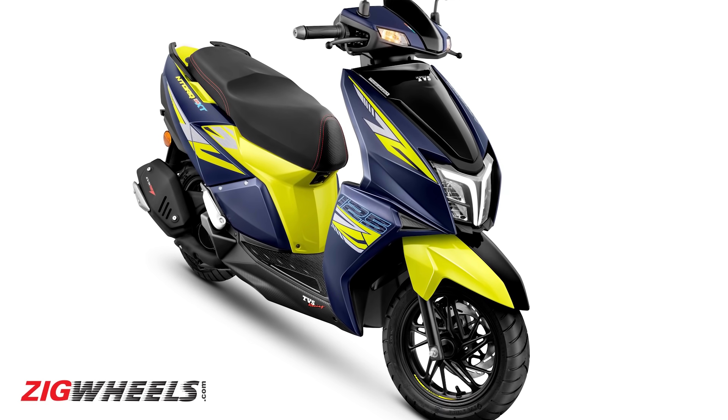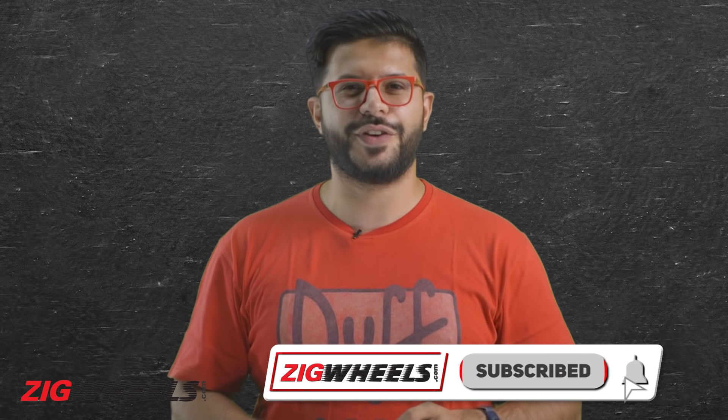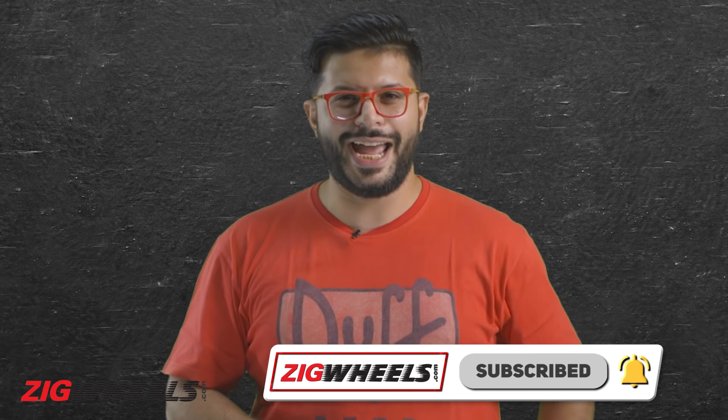Or does this extra screen appeal to your Gen Z mindset? Do let me know in the comments below. Don't forget to like and share this video, subscribe to ZigWheels, hit that bell notification icon, follow us on Insta — and oh! Mera khana aa gaya! Bye bye!